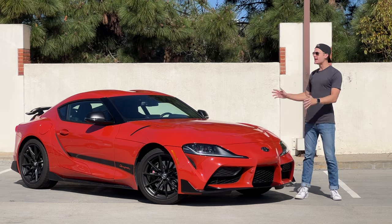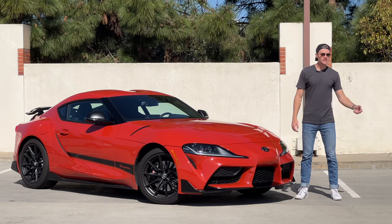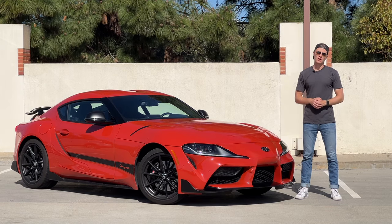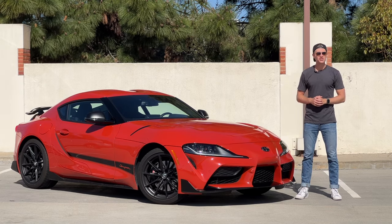But other than that, I loved every second of living with the Toyota Supra. It is so engaging and so easy to live with — quite simply one of my favorite cars on the road today. Thanks for watching, like, comment, share, and subscribe, and I'll catch you guys in the next video.